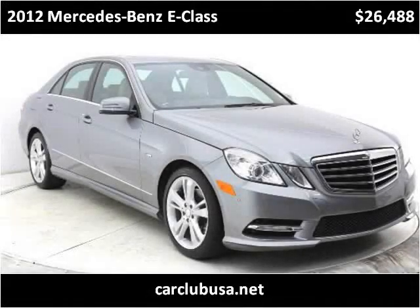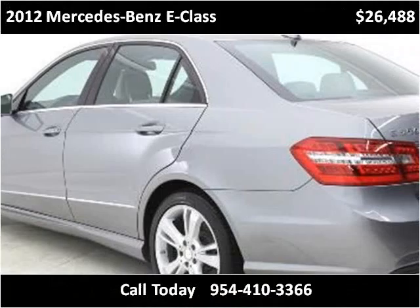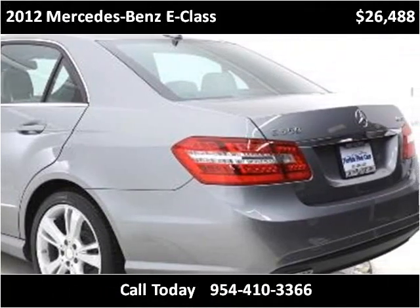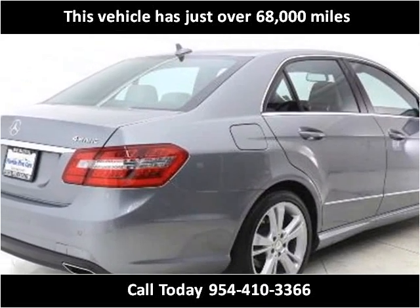This 2012 Mercedes-Benz E-Class is available from CarClubUSA. This vehicle has just over 68,000 miles.